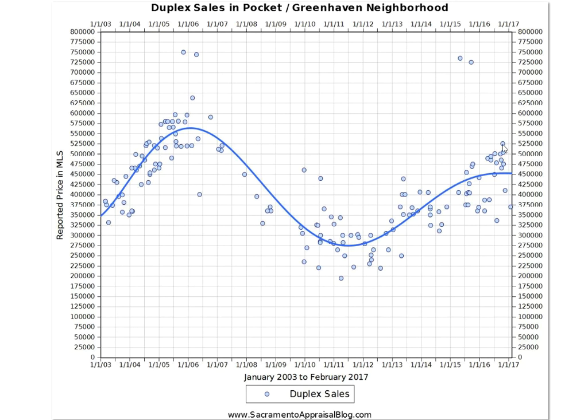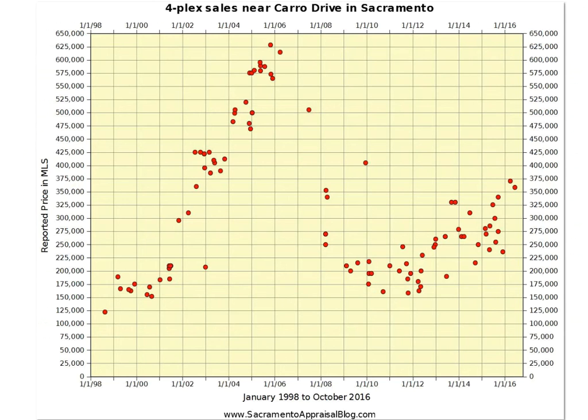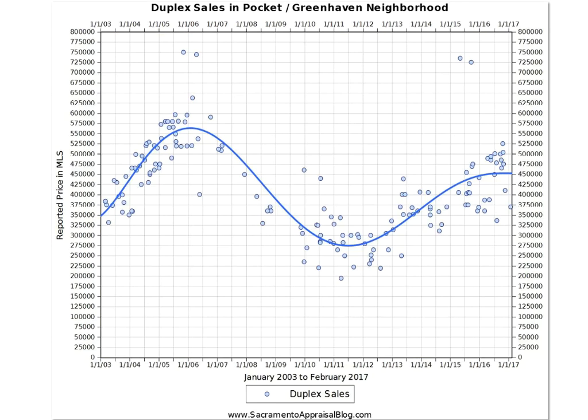But otherwise, generally, you can see that values are down a good 10% from where they were at the peak of the market in 2005. So it's interesting because in Midtown, we see the market is on fire — that's what many would say — and there's so much demand there. But we're just seeing a different market depending on the neighborhood.